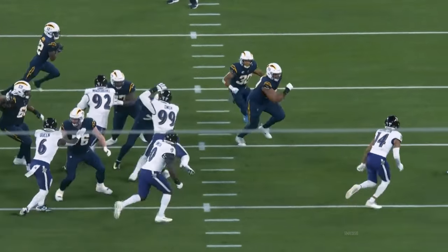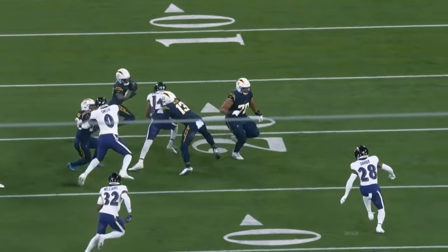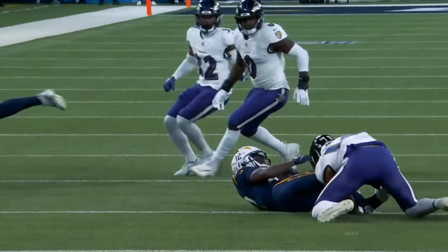He's six feet four and he's athletic — just watch this. Takes on the block, sheds the block and goes.